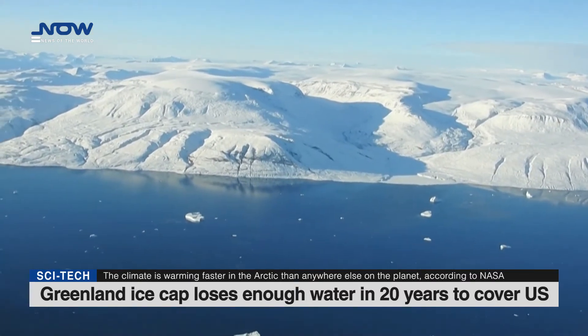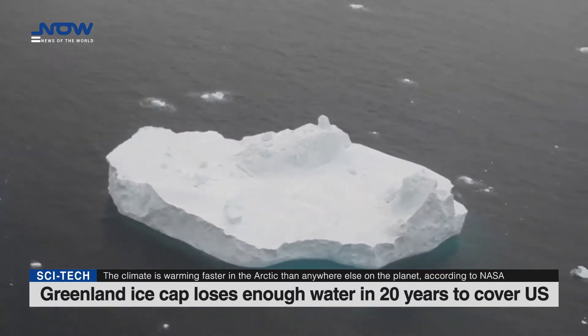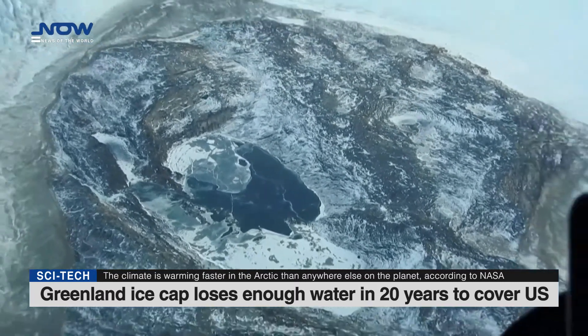Polar Portal's findings are based on satellite imagery from the U.S.-German GRACE program, Gravity Recovery and Climate Experiment, which showed the ice melt to be most severe near the coasts of the Arctic territory, at the edge of the ice sheet.